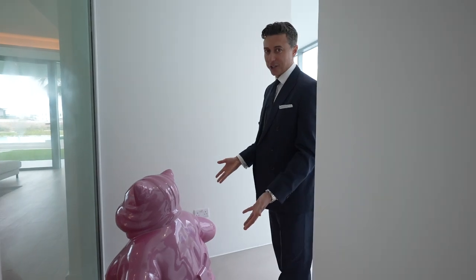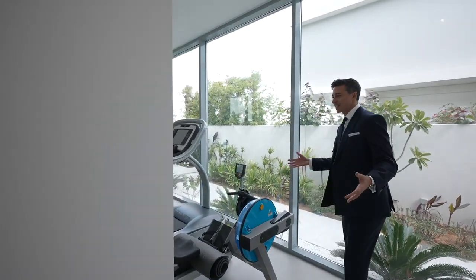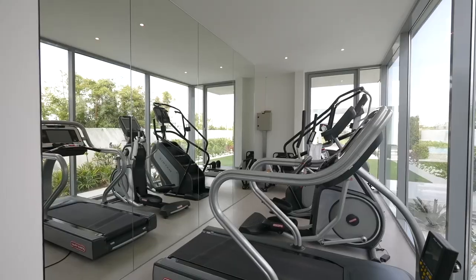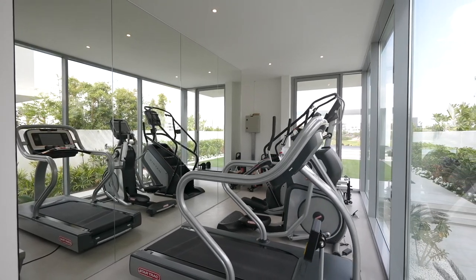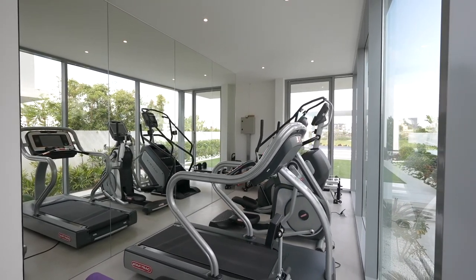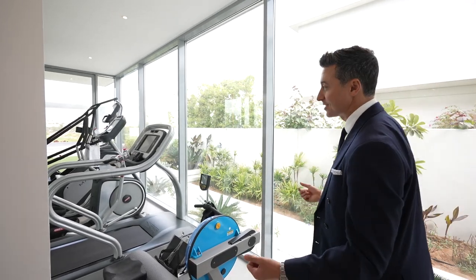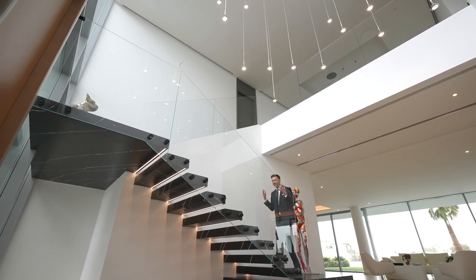And of course you have to have an art piece. The owners remodified this part, which was originally outdoors, and created a very cool gym with ceiling-to-floor windows, creating enough light while you're working out so you can enjoy the view and enjoy your workout. I've been dying to show you what's upstairs, but first let's take this lovely floating staircase.